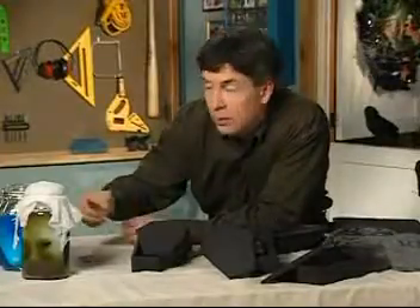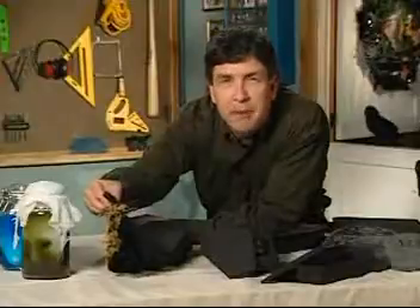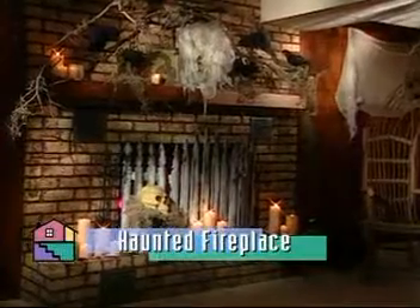These look extra spooktacular propped up on the table with bunched up napkins or craggy moss, as if they're popping right out of the ground. Stay with us — there are still more frightful ideas to come at a haunted fireplace.